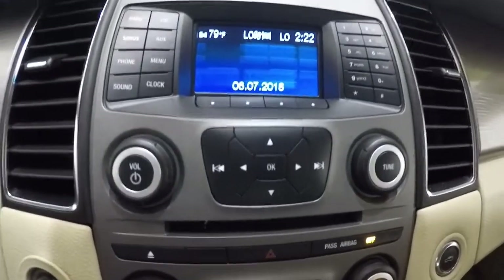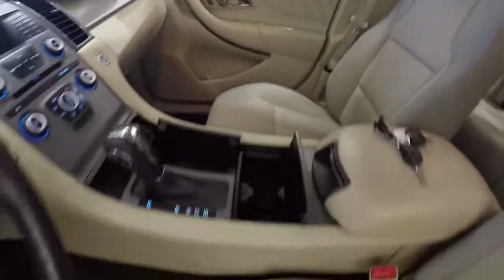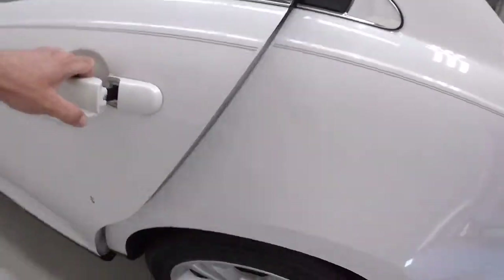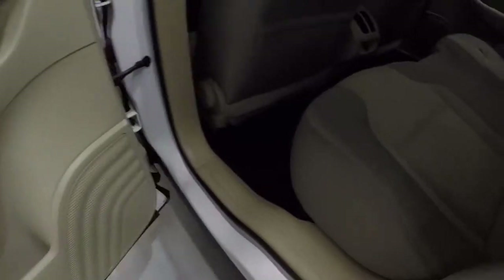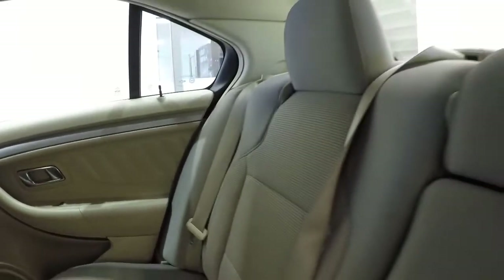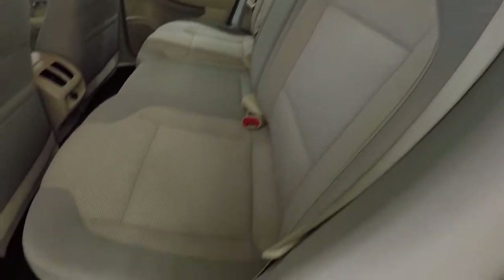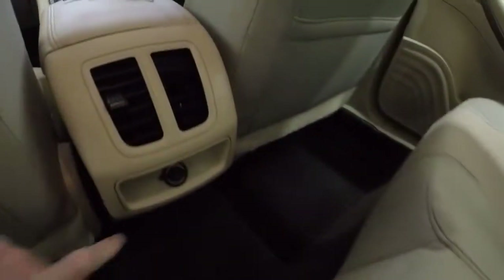Let's go ahead and take a look in the back seat. The back seat cloth looks good. It does have a nice convenient center console with cup holders and a power supply outlet right here.